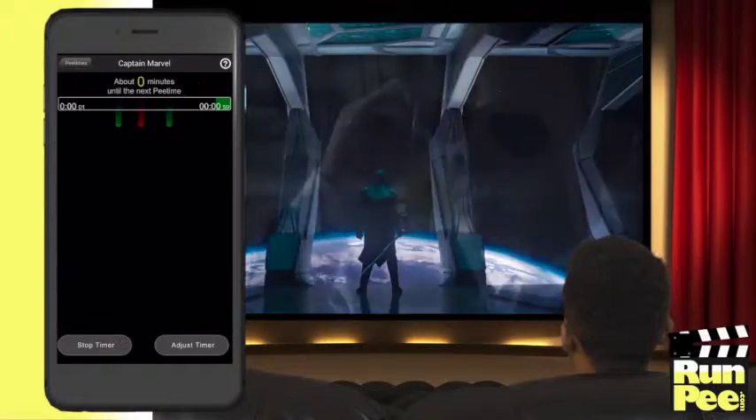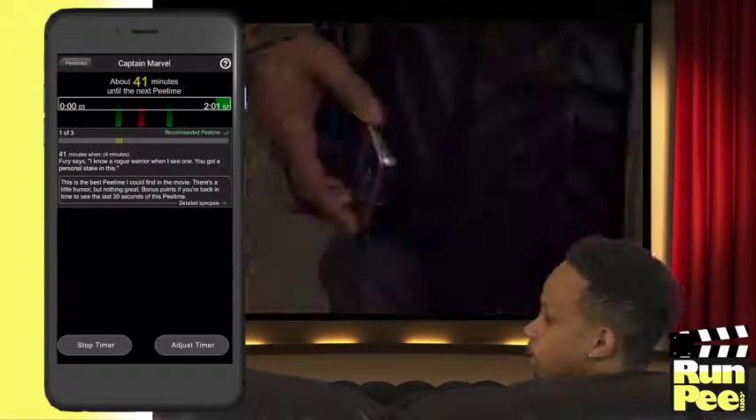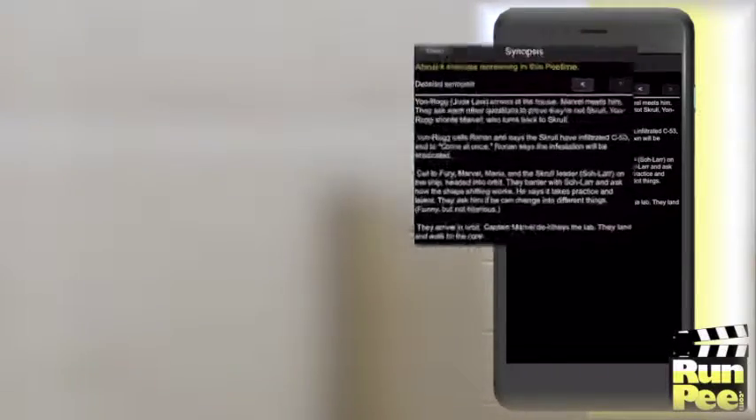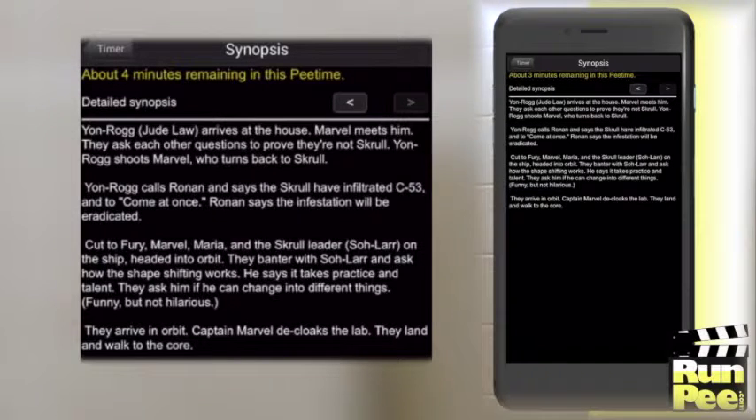The built-in timer discreetly alerts you with a vibration before each pee time. After the notification, wait for the pee time cue — a non-spoilery line of dialogue. While you take care of business, you can read a synopsis of what's happening.